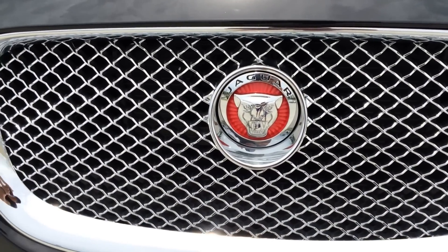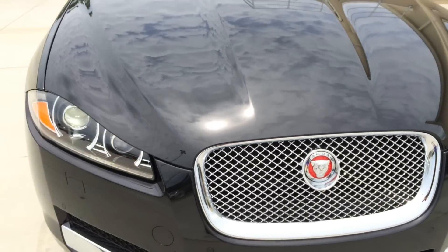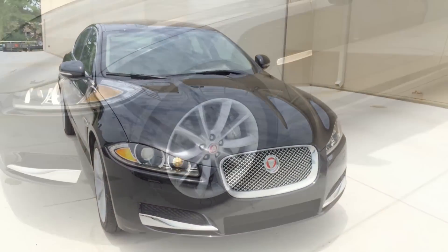Here is a closer look at the Jaguar XF grille — looks really nice. Park assist sensors are also built into the front bumper, and there are intermittent windshield wipers with adjustable speed.